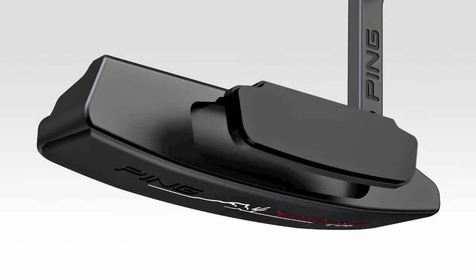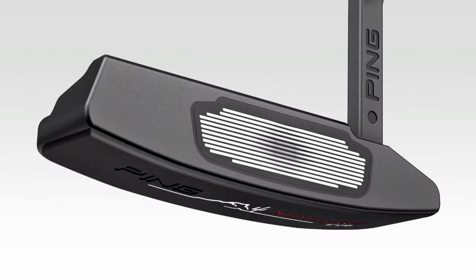With the new Scottsdale TR series, Ping's engineers have taken Karsten's theories and applied them to an industry-first technology: a face insert machined with variable depth grooves. It's called true-role technology.